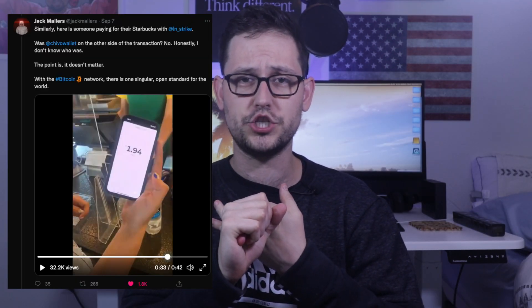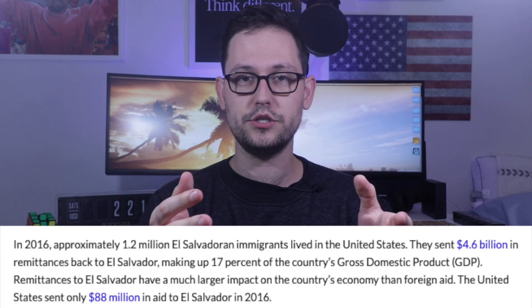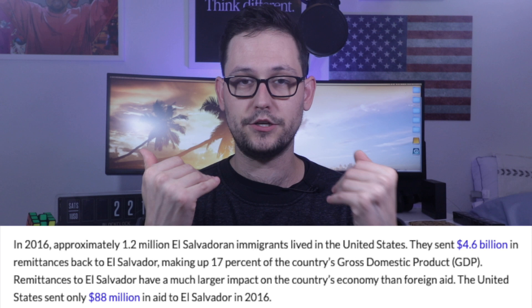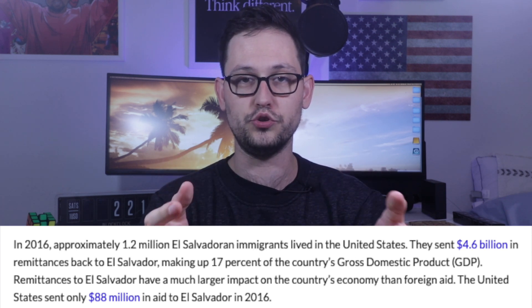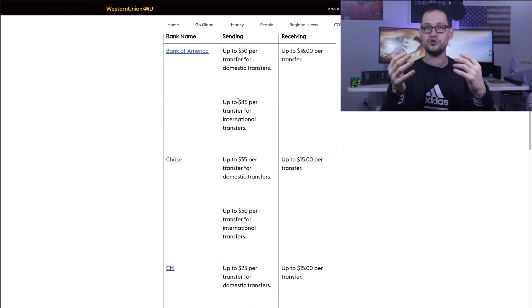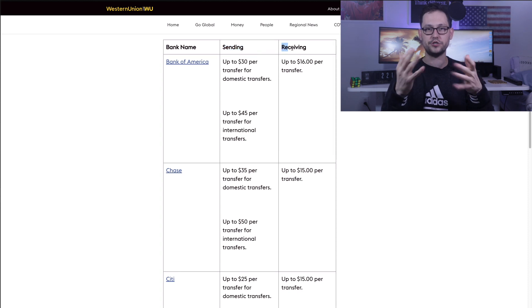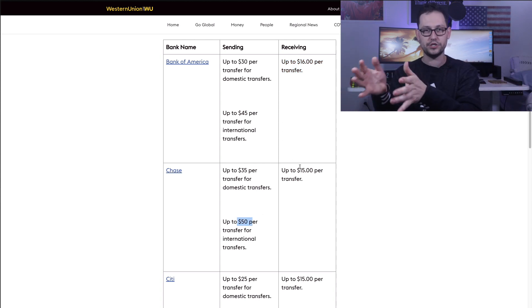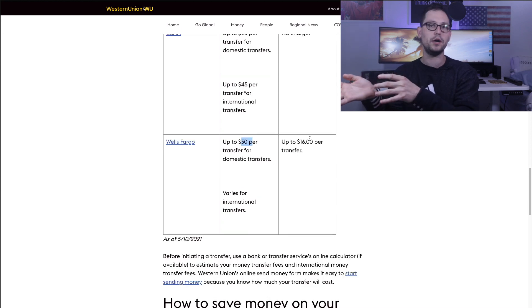That's where Bitcoin comes in — it's not only the scarcest asset in the world, which makes it a great store of value (not financial advice), but now because of the Lightning Network, Bitcoin is also an incredible medium of exchange. As of 2016, around 1 million El Salvadorians had moved as immigrants to the United States, and collectively they sent around four and a half billion dollars back to El Salvador as remittance payments. These remittance payments are hugely influential to the economy of El Salvador, and a large percentage of them at some point go through a company like Western Union.